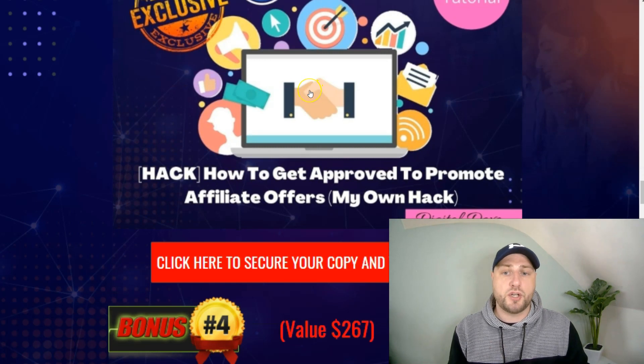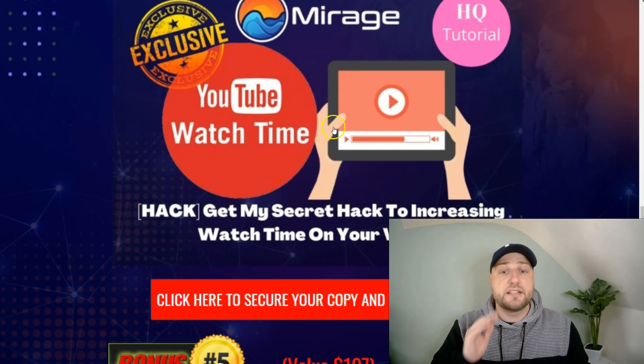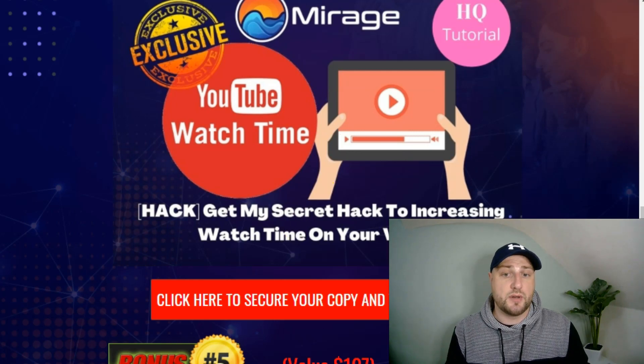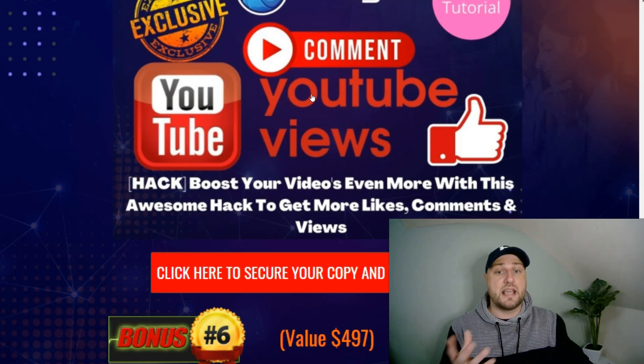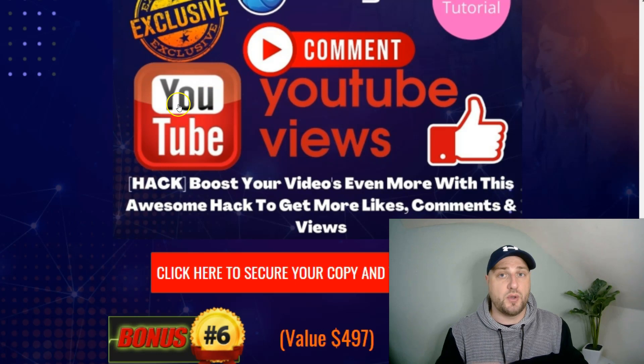Bonus number three: I'm going to give you access to how to get approved to promote affiliate offers — my own hack to get approved to promote any offer on Warrior Plus and JVZoo. Bonus number four: you're going to get my secret hack to increasing watch time on your videos, since Google and YouTube love videos with a ton of watch time. It's simple to implement and will get you more watch time. Bonus number five: a hack on boosting your videos to get more likes, comments and views, because engagement is key with YouTube.